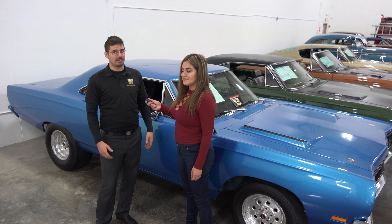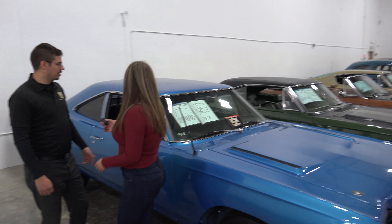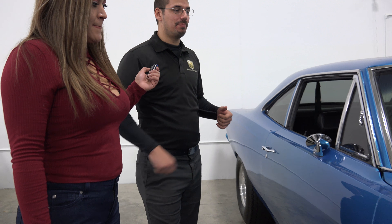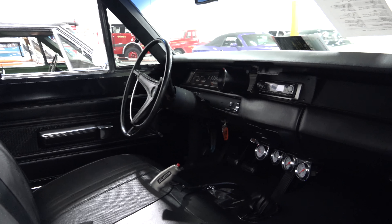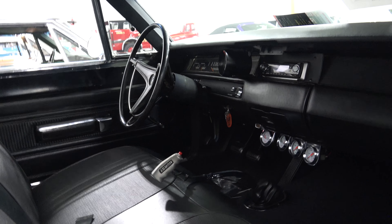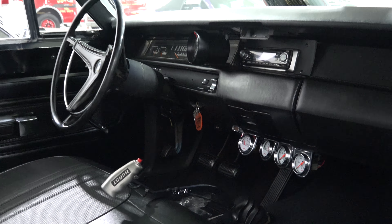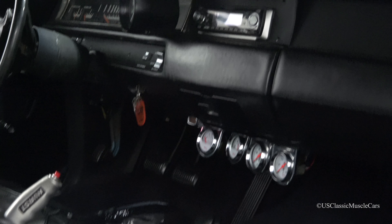Now Brad, can you let us know a little bit more about Gateway Classic Cars? Yeah, absolutely. We are a classic car consignment dealership, but we also love to work with exotics, modern muscle, anything late model like that. We'd love to try and sell for you or sell to you anything that we can. Make sure you come on and check us out — hopefully we'll see you come by soon.